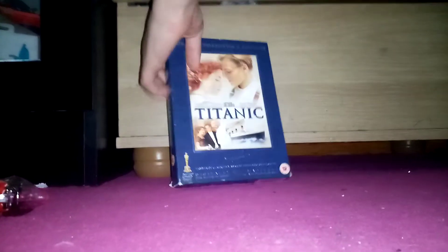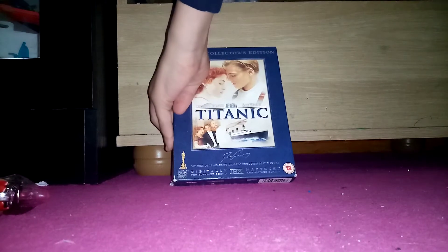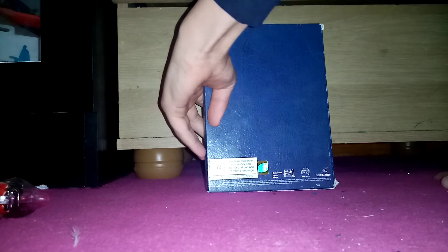Second one we have is a 2005 DVD of Titanic. Here's the front, spine, top, bottom, and back. It contains moderate sex, nudity, and horror, and one use of strong language. Suitable only for persons of 12 years or over, not to be supplied to any person below that age. There's a slipcover.